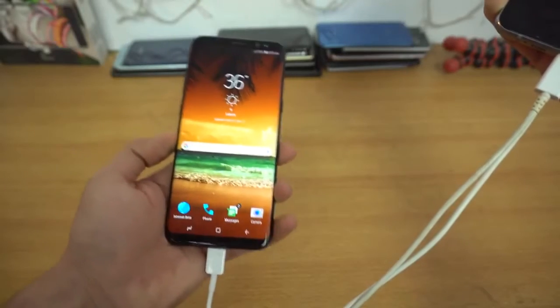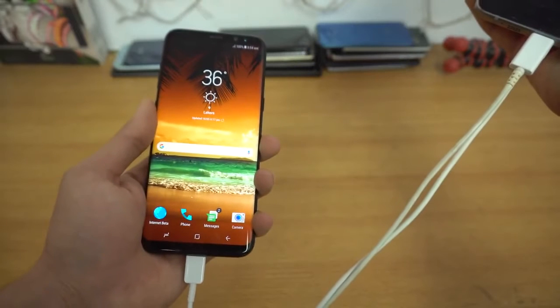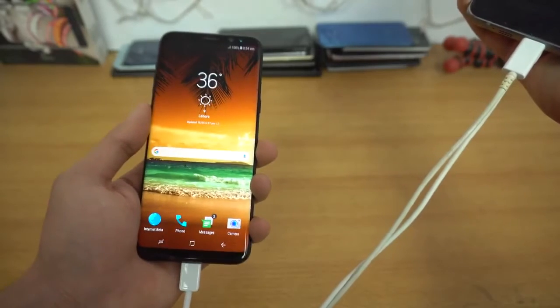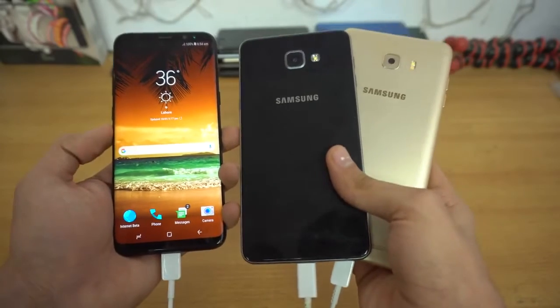Hey guys, I'm sick and tired of the Galaxy S8 Plus winning all the battery drain tests. It has defeated all the phones we have tested it with so far, even some of the high-end 4,000 milliamp-hour battery phones such as the Huawei Mate 9. But today we're going to be comparing it with the A9 Pro and the C9 Pro.